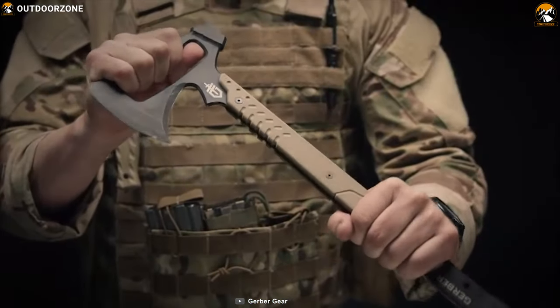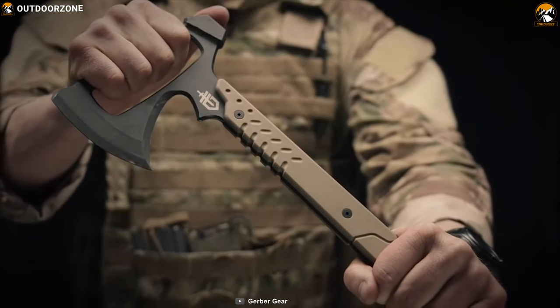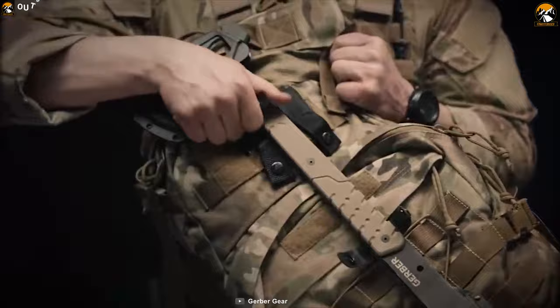The Gerber Tactical Downrange Tomahawk is a marvel of simplicity and efficiency in service of solving serious problems, which makes it a great addition to your bug out gear.